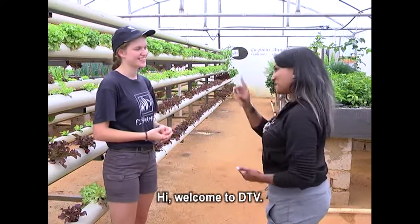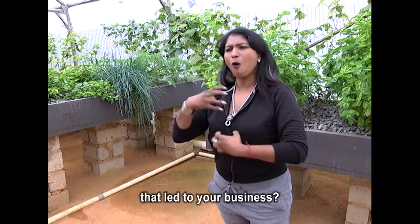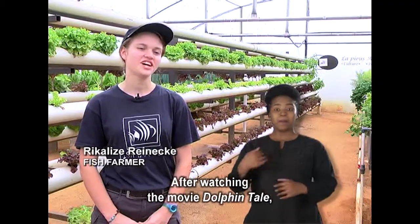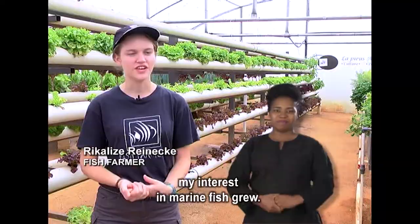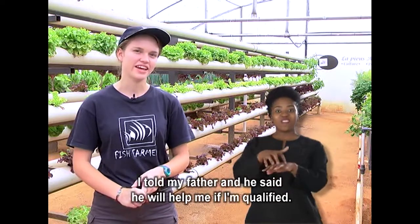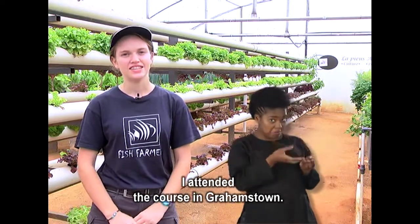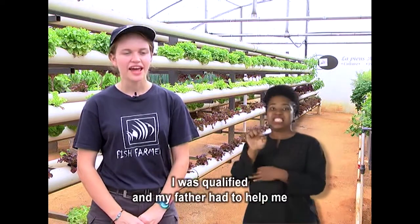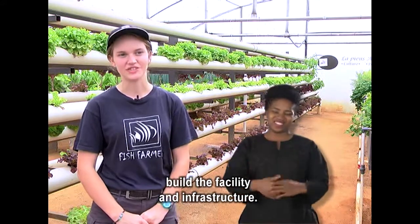Hi and welcome to DTV. Thank you. What sparked your interest in fish that led to your business? After I watched the movie Dolphin Tale, my interest in marine fish just grew and grew. I wanted to become a fish farmer, so I told my father, and he said he would help me if I was qualified. I attended a course in Grahamstown, became qualified, and my father helped me build the whole facility and infrastructure.